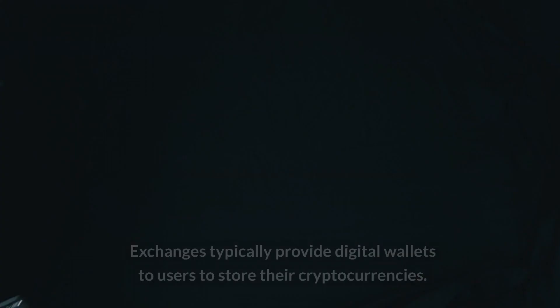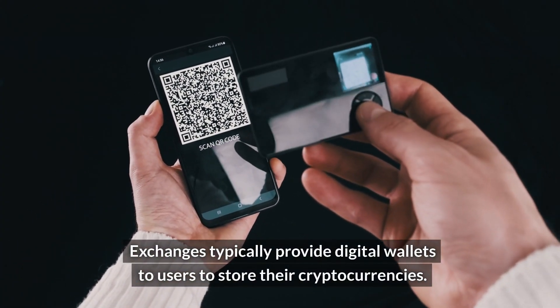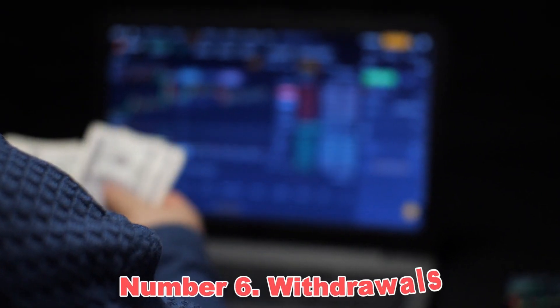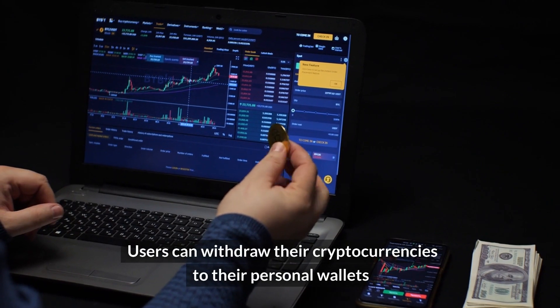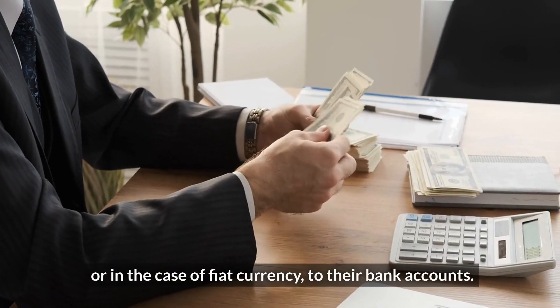Number five: wallets. Exchanges typically provide digital wallets to users to store their cryptocurrencies. There are hot wallets and cold wallets. Number six: withdrawals. Users can withdraw their cryptocurrencies to their personal wallets, or in the case of fiat currency, to their bank accounts.